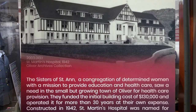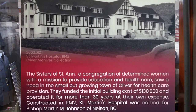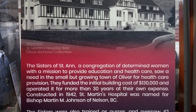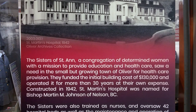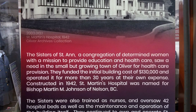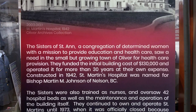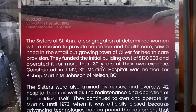The Sisters of St. Anne, a congregation of determined women with a mission to provide education and health care, saw a need in the small but growing town of Oliver for health care provision. To meet this need, St. Martin's Hospital was constructed in 1942. The Sisters funded the initial building costs of $130,000 and operated it for more than 30 years at their own expense. The Sisters were also trained as nurses and oversaw 42 hospital beds as well as the maintenance and operation of the building.